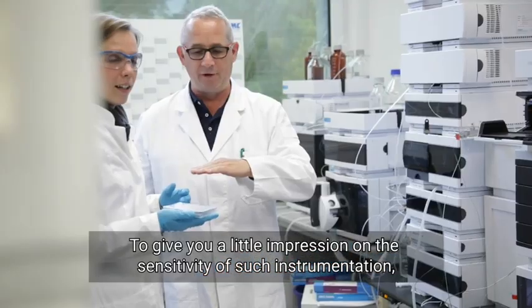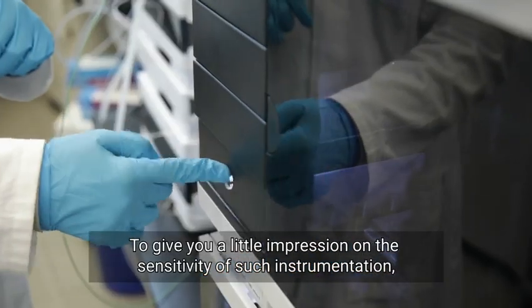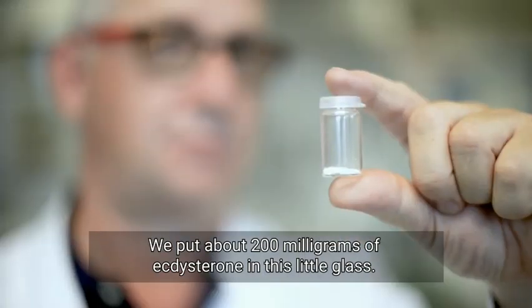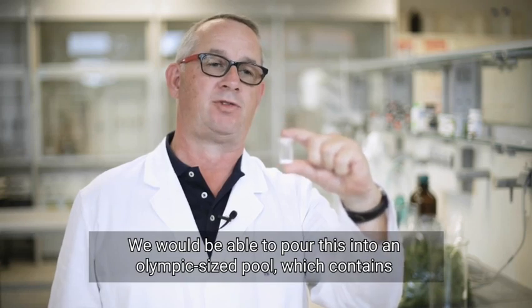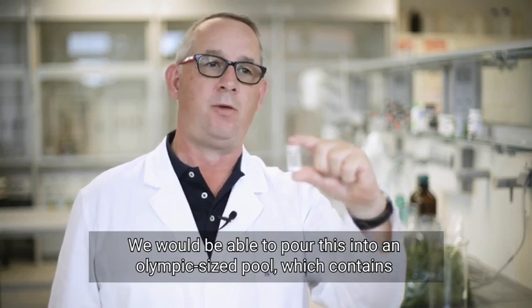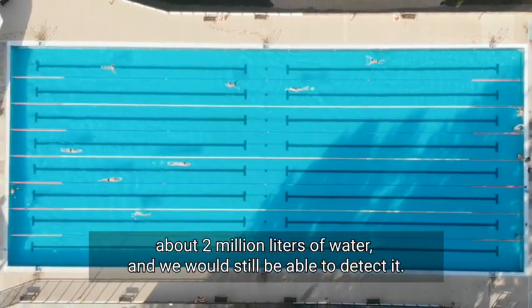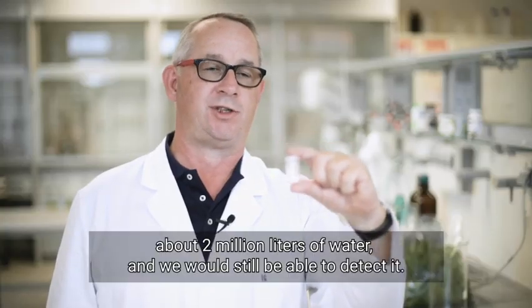To give you a little impression of the sensitivity of such instrumentation, here is a little example. We put about 200 milligrams of ecdysterone in this little glass. We would be able to pour this into an Olympic-sized pool, which contains about 2 million liters of water, and we would still be able to detect it.